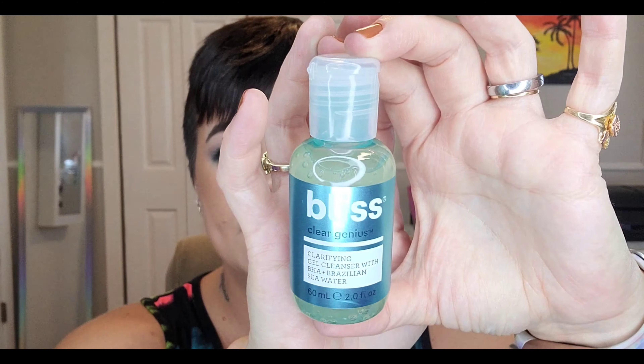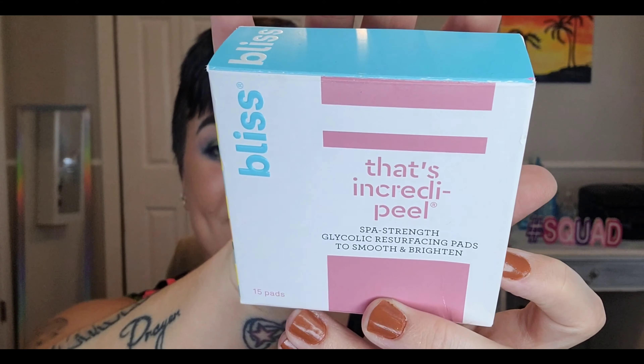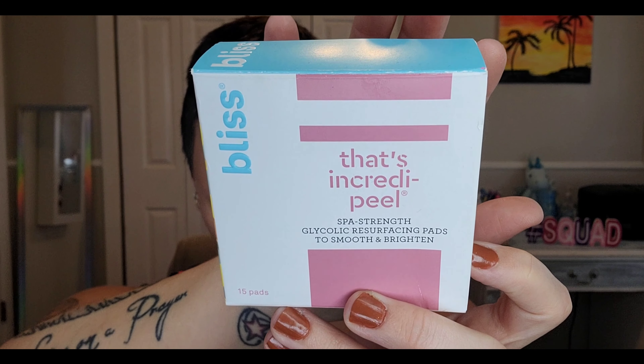Next up is a Clean Beauty Lavender Chamomile Night Cream, and it is without parabens, phthalates, no mineral oils, and no synthetic fragrances or dyes. I'm very intrigued by this. It's a soothing cream that nourishes your skin overnight with lavender oil and chamomile flower extract. That sounds incredible.